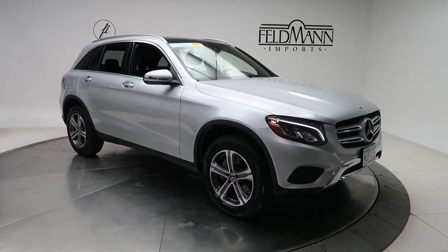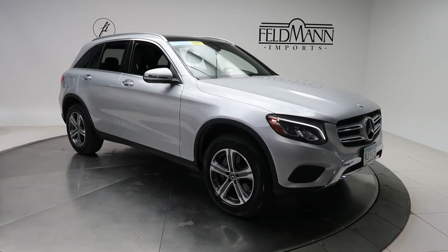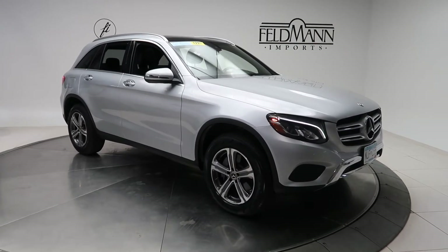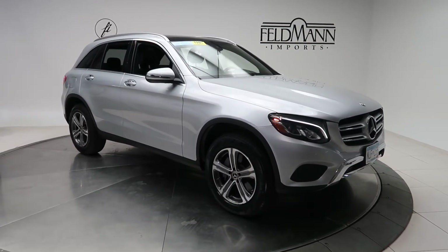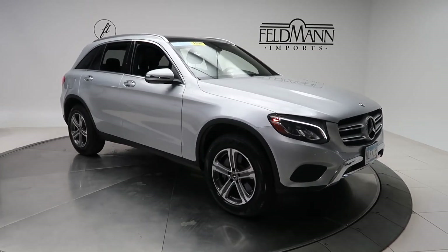Hey, how's it going everyone, this is Chris from Feldman Imports. Today we're taking a look at a certified pre-owned 2018 GLC 300 4MATIC. This one's an Iridium Silver Metallic. Underneath the hood is a 2-liter 4-cylinder turbo with 241 horsepower and 273 pounds of torque.